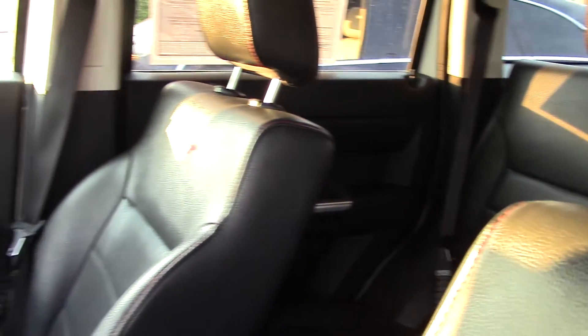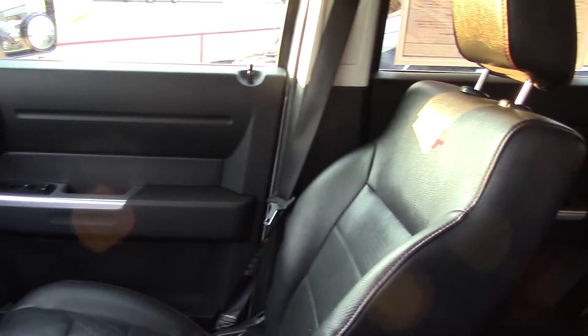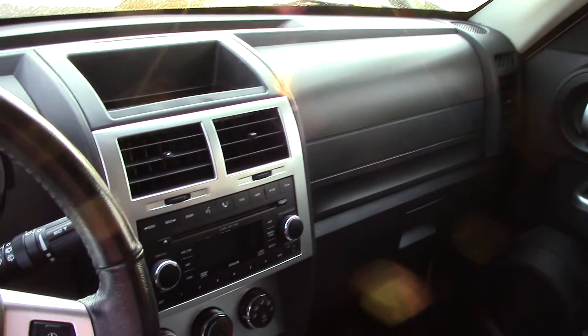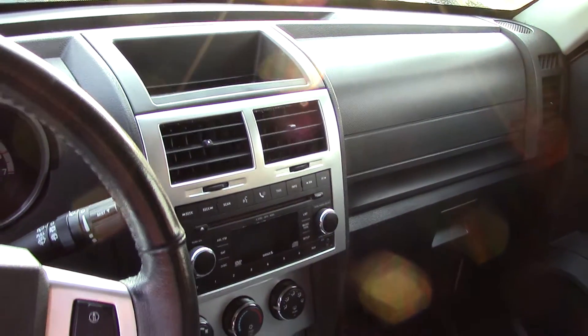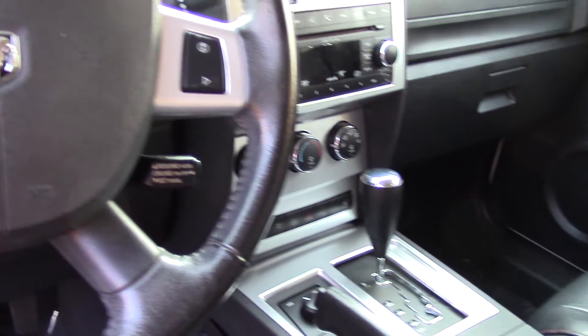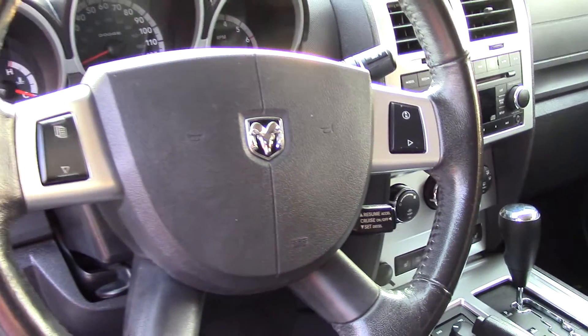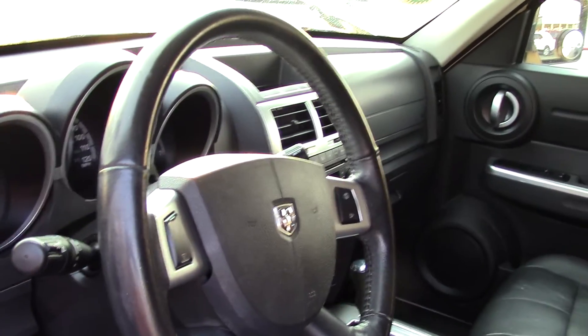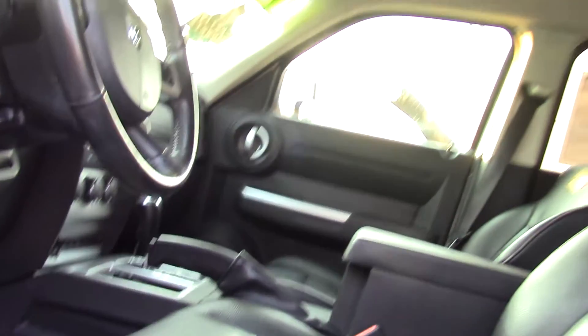It has an anti-theft system, cargo tie-downs, stability, traction, and roll stability controls. Sirius satellite radio with CD MP3 player and six speakers with steering wheel mounted controls for the audio. It also has an AM-FM radio, tachometer and compass, and driver's seat power adjustments with lumbar.